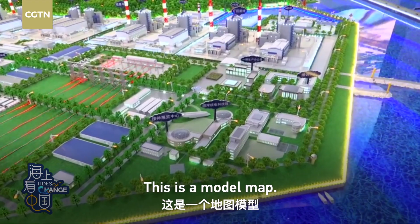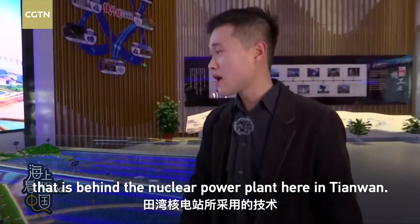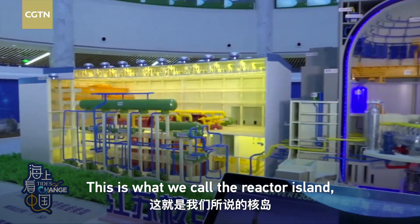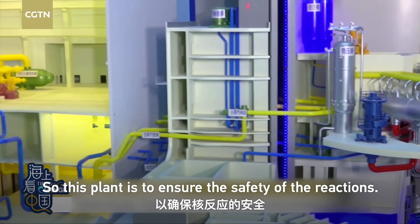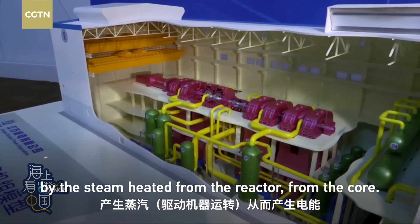Thanks for sticking with us — IMCT and Xu Xinchen here. This is a model map showing the technologies behind nuclear power plants here in Tianwan. This is what we call the reactor island, where all the important equipment is stored. Safety is our top priority, and we also have what we call a safety plant to ensure the safety of the reactions. This is the turbine building — that's where electricity is created by the steam from the reactor core.